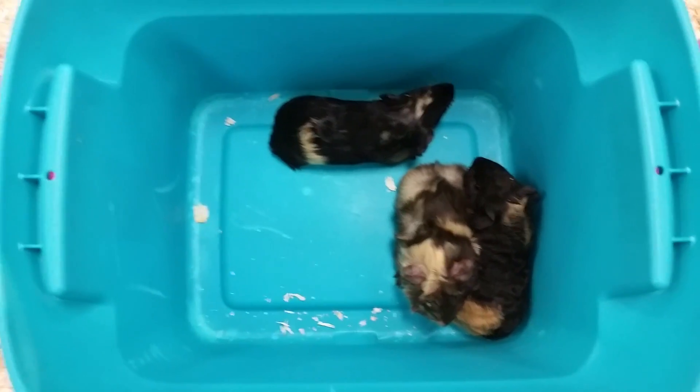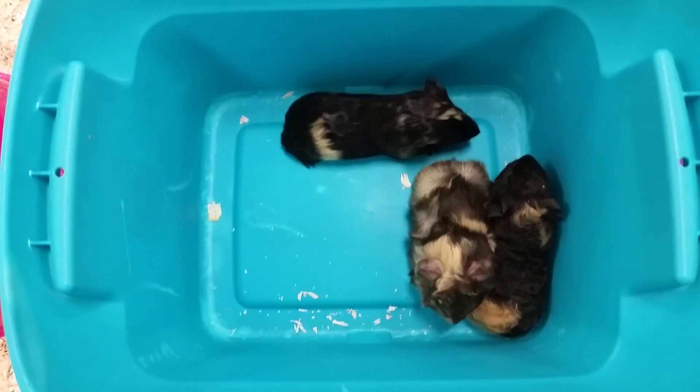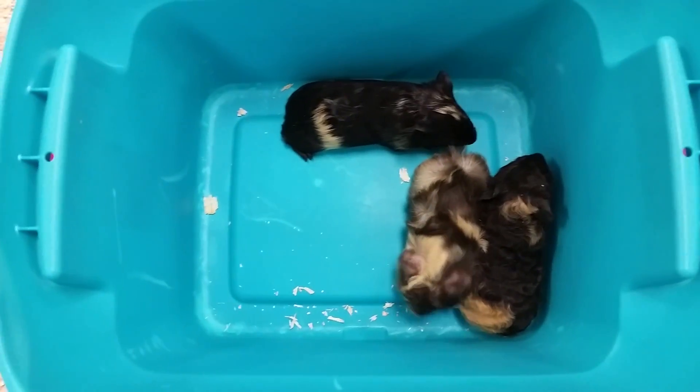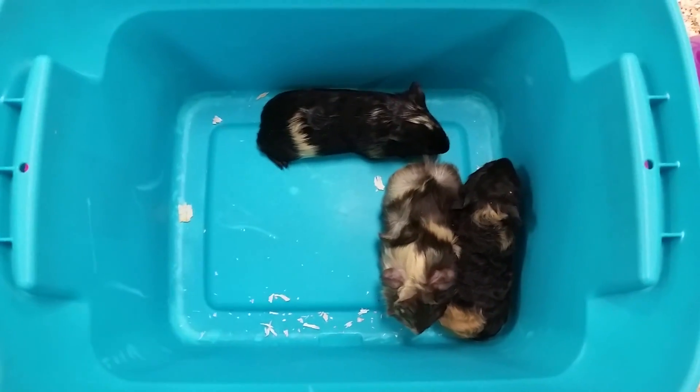Hello everyone, and thanks for tuning into the Pet Expo YouTube channel. This is Barry, and we are looking at our three new guinea pigs that are coming out today. These guys make wonderful pets for kids and get about three times the size that you're looking at right now.